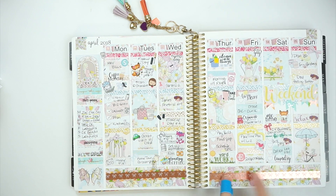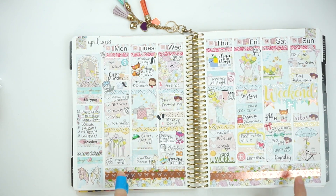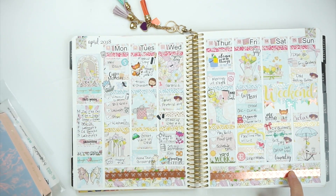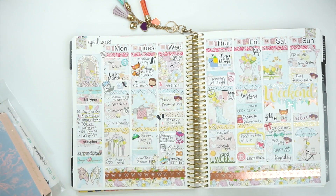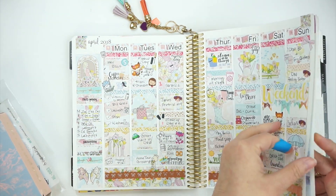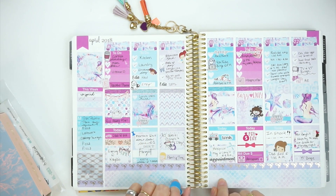I used some washi from The Pink Room Co. down here, and I loved that washi. Then this week's kit is from the Butterfly Planner — it was a kit that Liz had sent me. This was the week that my world kind of turned upside down.